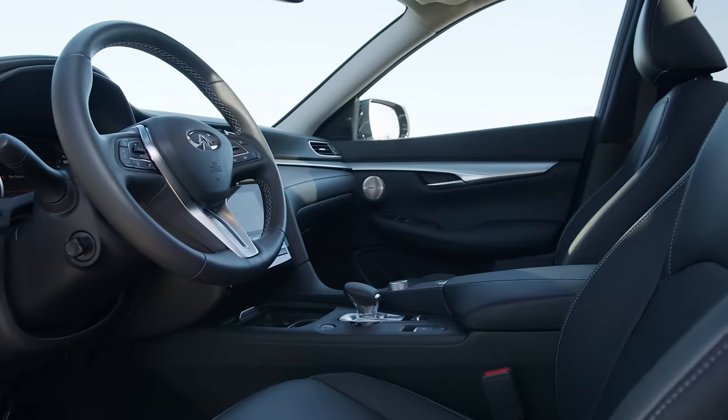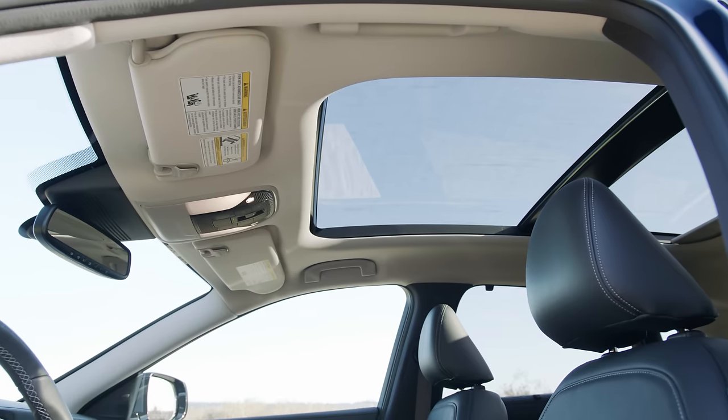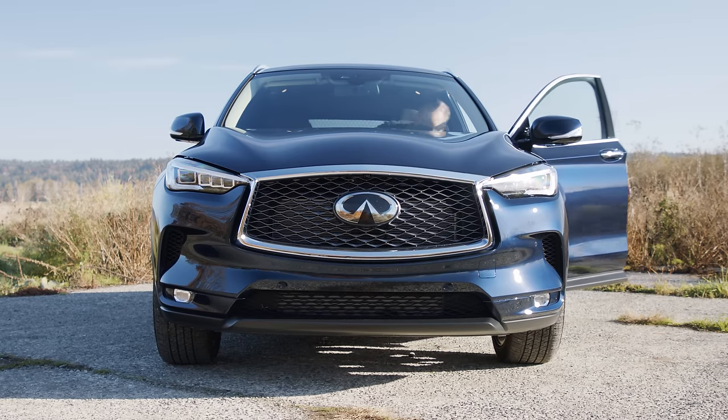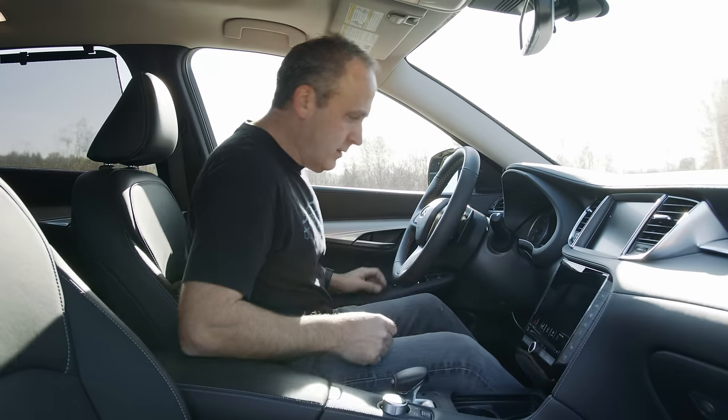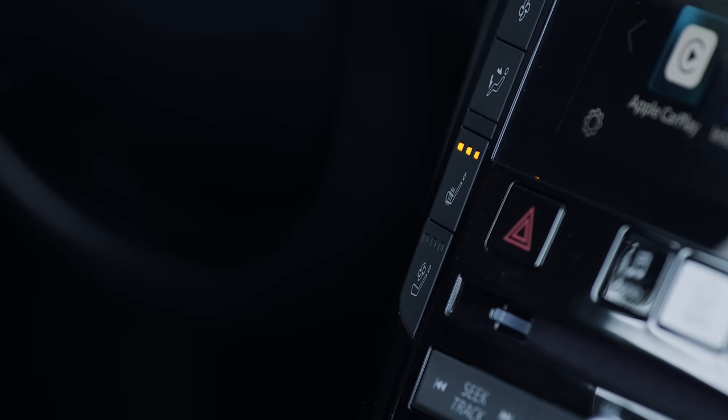Up front, Infiniti has adopted a simpler design language than the Lexus. You get a panorama sunroof at this trim level and a nice use of metals and leather throughout. The seats are comfortable with 10-way power adjustments, including heating and ventilation.